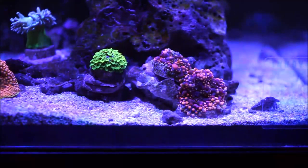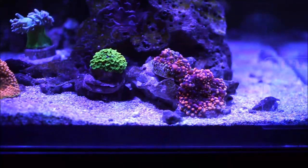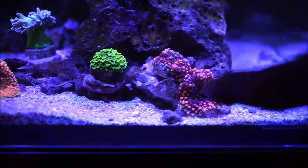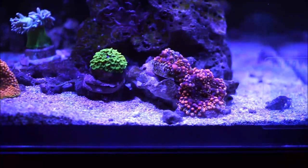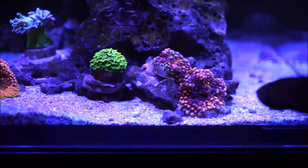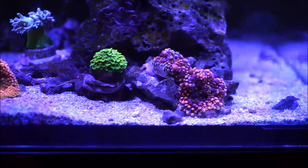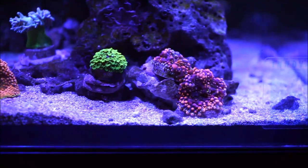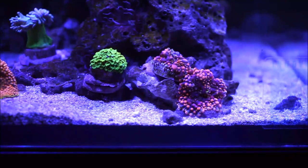Here you have the Cyphastria — the green one — and on the right, the Ricordea yuma. The Ricordea yuma was just one frag, one head, and before you know it I've got two babies, with one on the back. When I started seeing that from the original head, I glued it to that rock you see there, because by the looks of it that rock is going to be completely populated by Ricordea yumas. It's doing great.